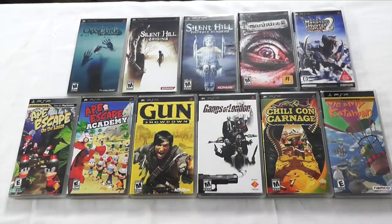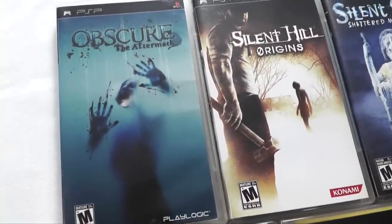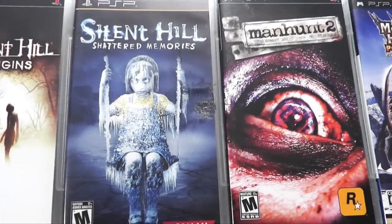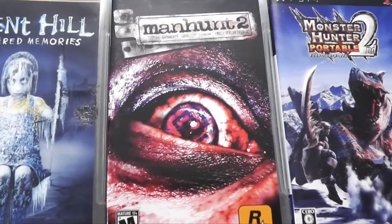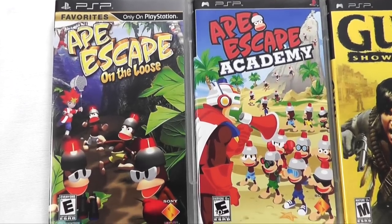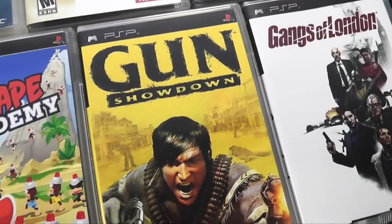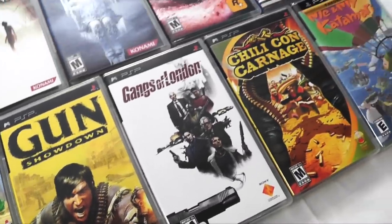Here are some more action-adventure games — I told you there was a ton of them. We're going to start off with some survival horror: Obscure. We also have a couple of Silent Hill games, some of them better than others. Also, Manhunt 2 came out on PSP and it's actually pretty good. Am I the only person who remembers the Ape Escape series? They were well-represented on the PSP — these are really fun games, but I'd love to see Sony bring them back. Gunn was a pretty fun Western game on consoles, and the PSP got its own version as well — it had most of the game from the big consoles, plus extra missions.